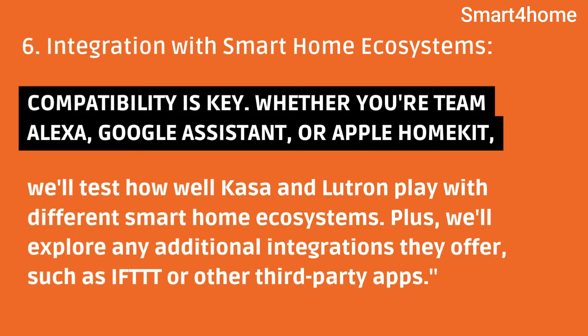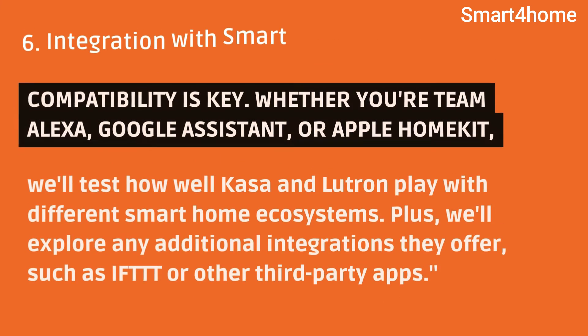Integration with Smart Home Ecosystems. Compatibility is key. Whether you're team Alexa, Google Assistant, or Apple HomeKit, we'll test how well Kasa and Lutron play with different smart home ecosystems. Plus, we'll explore any additional integrations they offer, such as IFTTT or other third-party apps.